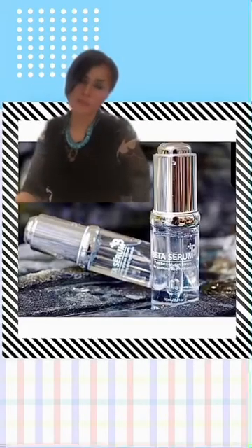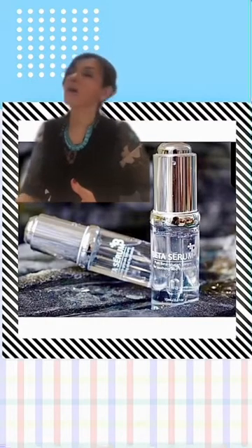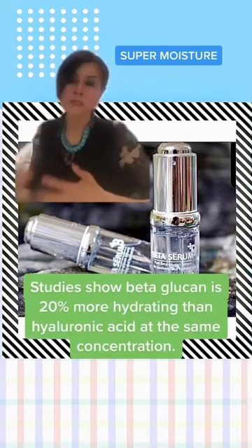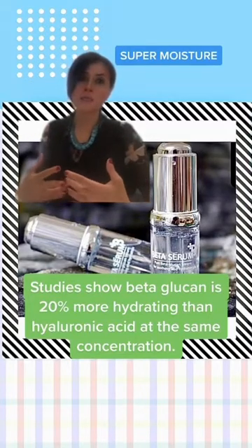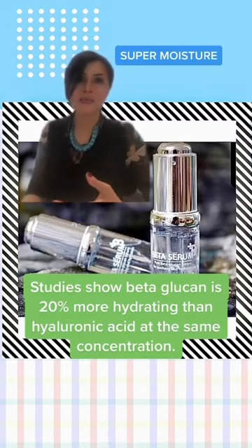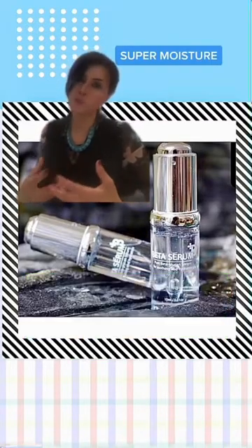I love beta-glucan for many reasons — I use it personally as well as in my clinic. One of its key features is that it is extremely moisturizing. Studies have shown that beta-glucan is 20% more moisturizing than hyaluronic acid at the same concentration, making it an incredible hydrator that not only hydrates but also prevents water loss.